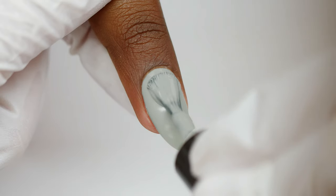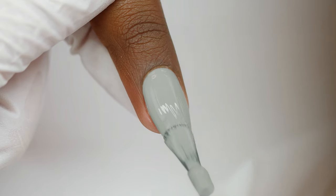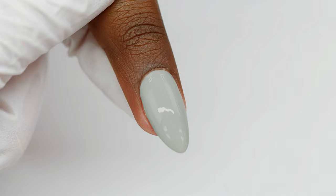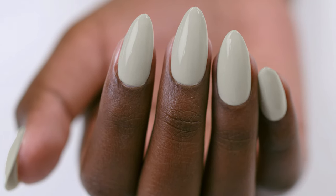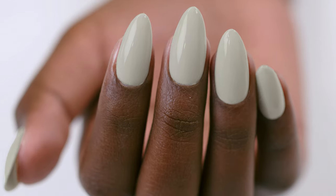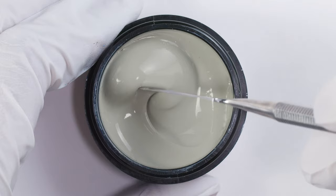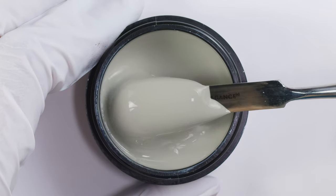Next is Stroke of Genius — they absolutely named this after me! This is a rich, dark, creamy olive green. It has that muddiness to it like all the colors in this collection do. It's that muddy olive with a little bit of a black undertone, so it has a slightly darker vibe to it. It's very easy to wear. I absolutely love this color, so don't be afraid of this green. It's so on trend and you'll be wearing it.